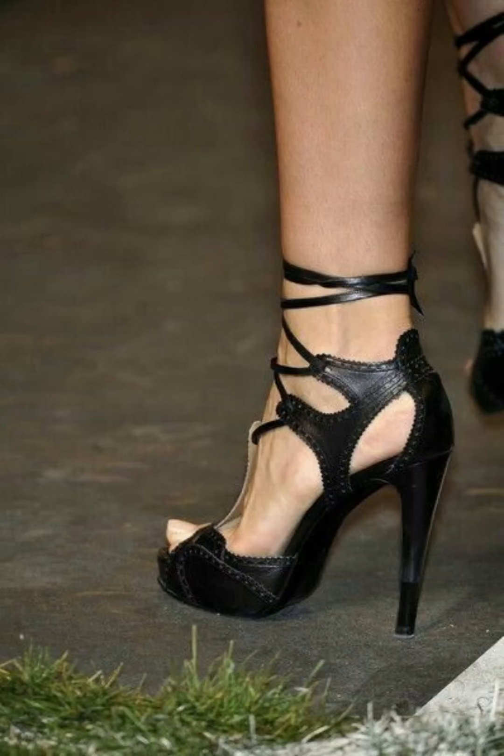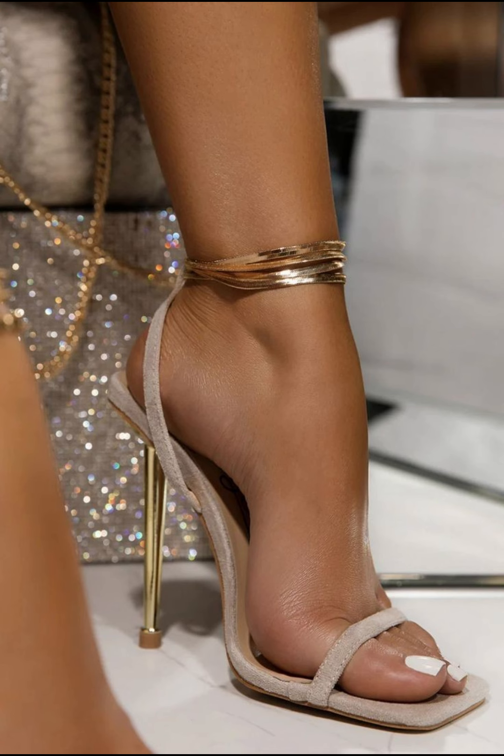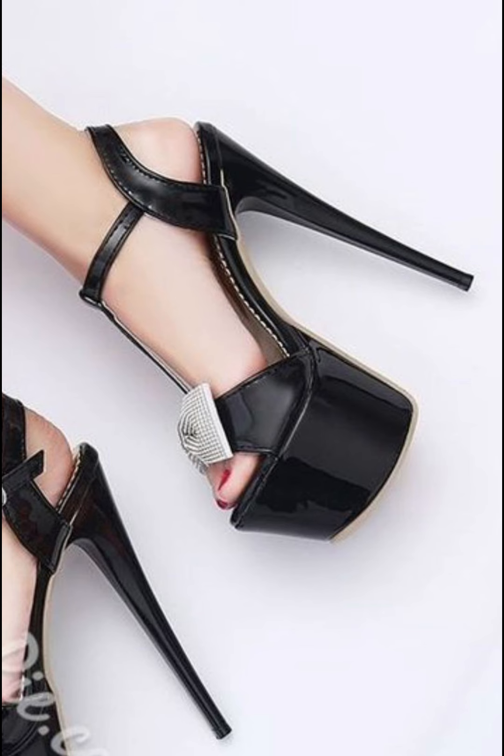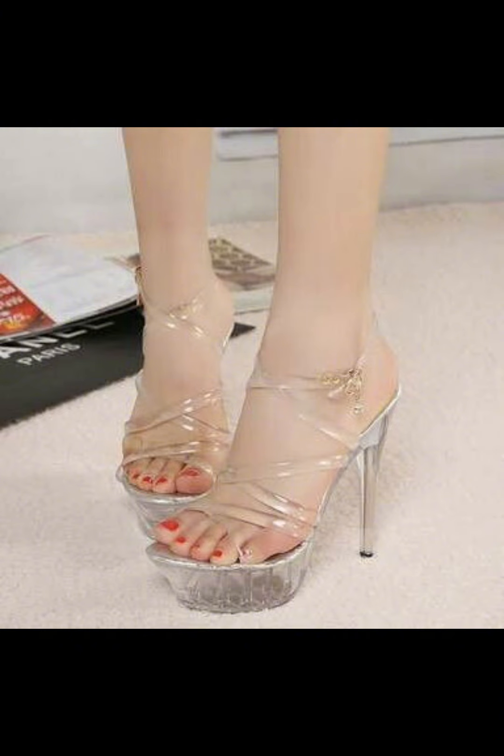Hello beautiful people, welcome back to my YouTube channel Style Sense. Now I'll show you the best and trending stiletto high heels moves — this is very trending in 2020.